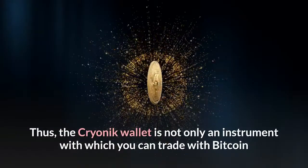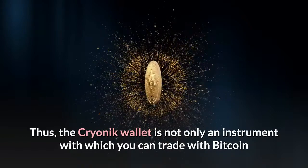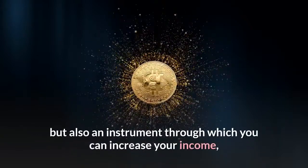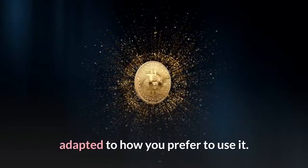Thus, the Cryonic wallet is not only an instrument with which you can trade with Bitcoin, but also an instrument through which you can increase your income, adapted to how you prefer to use it.